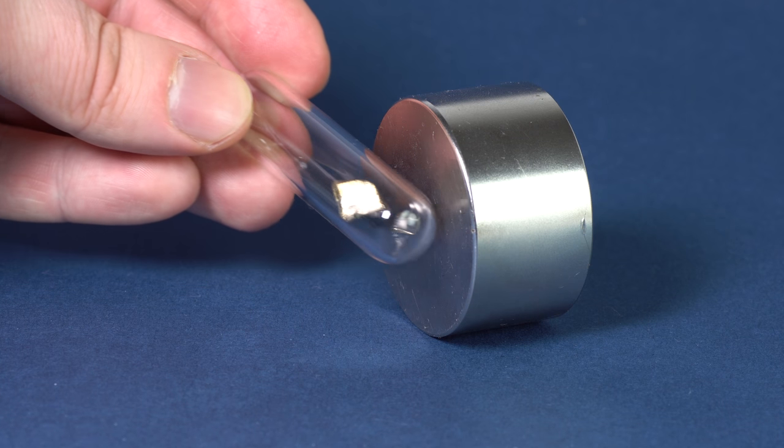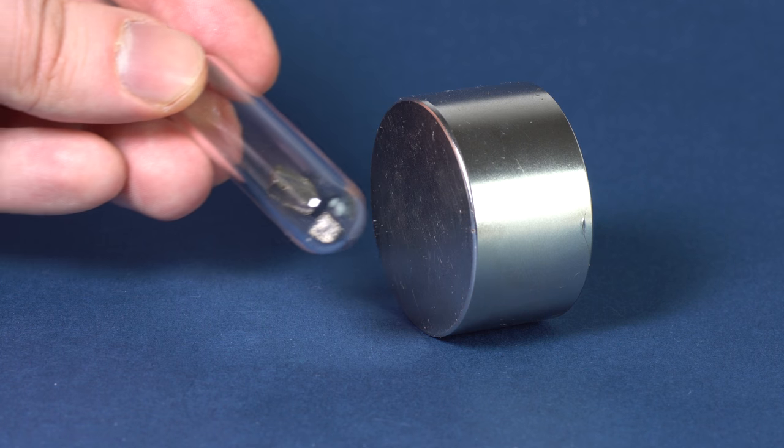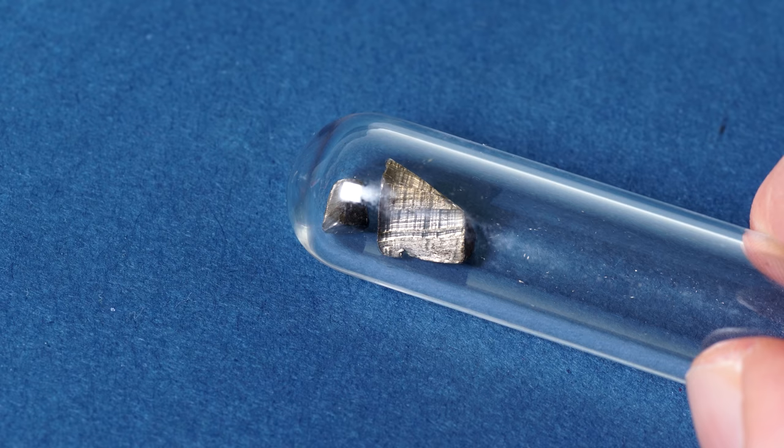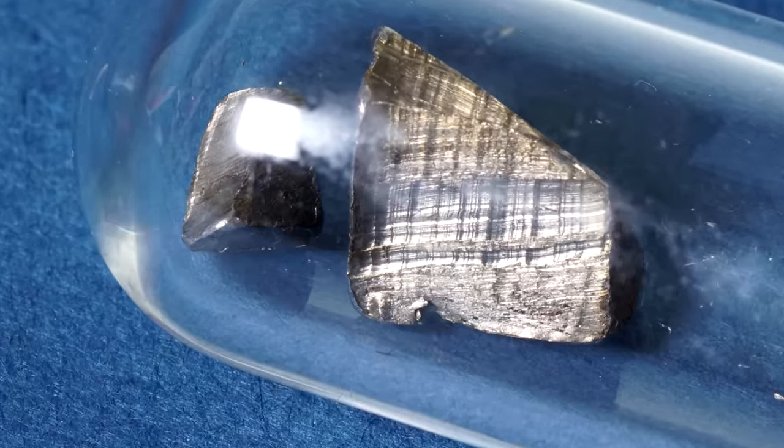By the way, Europium metal is paramagnetic and gets attracted to powerful neodymium magnets. Also, this metal is very expensive — I paid $20 for one gram of this metal.